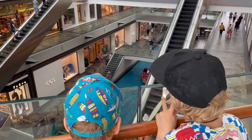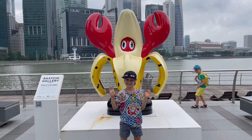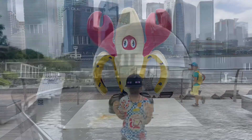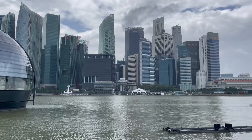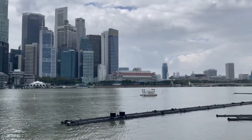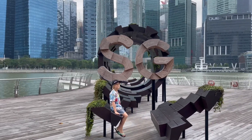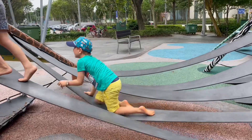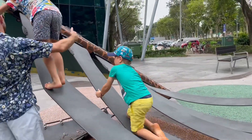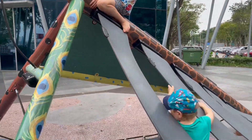After this, we walked along the bay and saw a banana lobster. We also saw an Apple centre and a sign with plants on it that said SG, which is short for Singapore. After this, we went to a playground outside the Red Dot Design Museum.